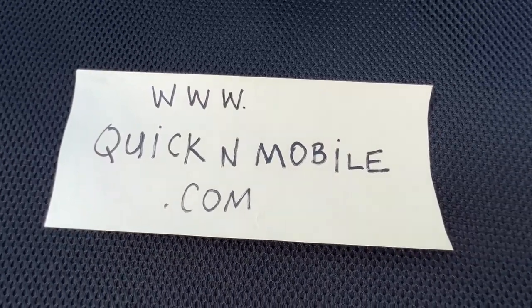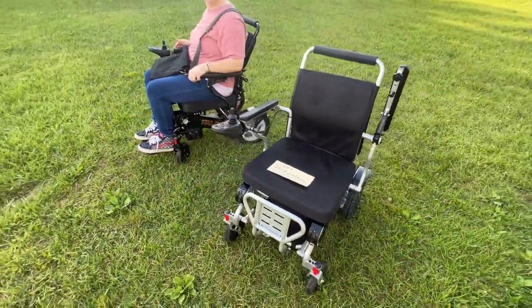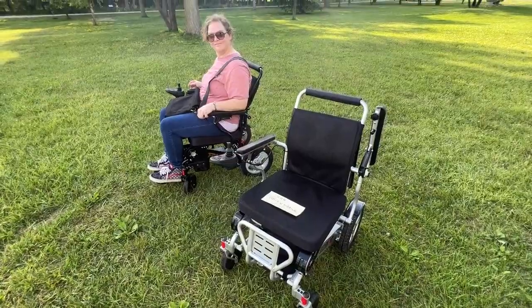Thank you so much for watching and we hope that you have an absolutely enjoyable day. Bye-bye for now.